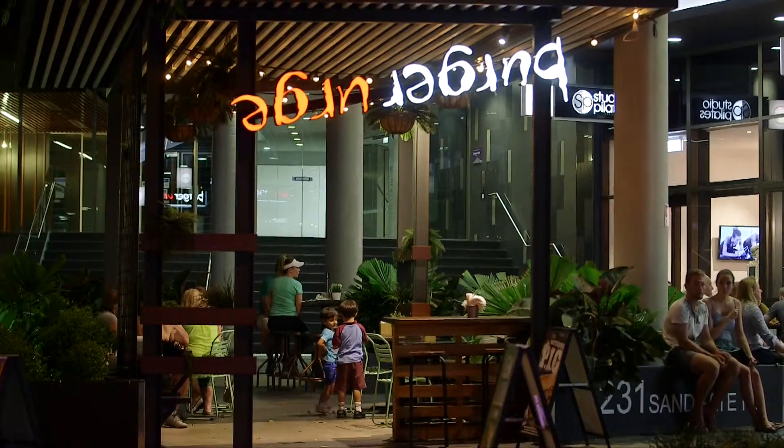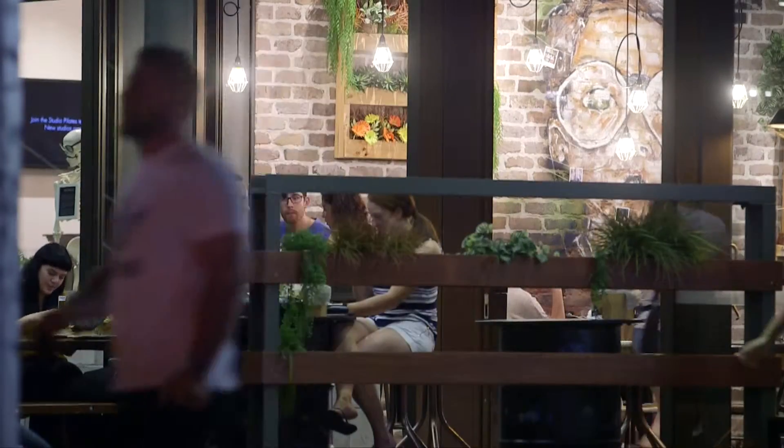We're only 8k to the city with major transport corridors and on the doorstep to one of Brisbane's most popular and sought-after inner city communities.